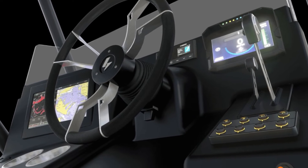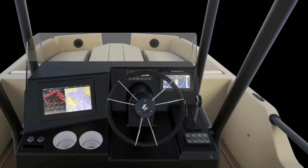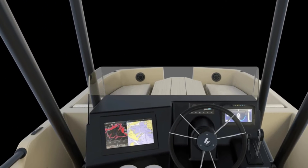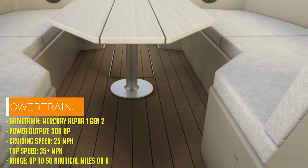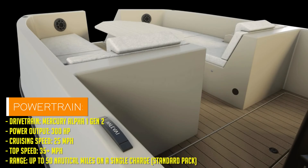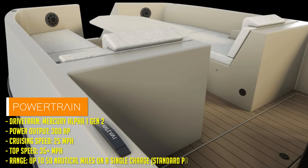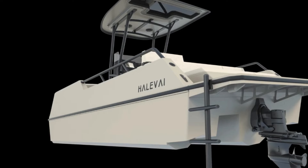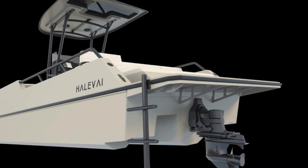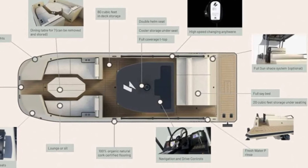Halivai isn't just some fly-by-night operation. They've been silently toiling away for four whole years, concocting this masterpiece under the radar. They've teamed up with the heavy hitters of the marine world — Hypercraft, Mercury Marine, and Navico Group — to ensure their boat packs a serious punch.